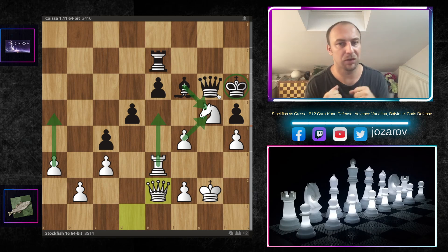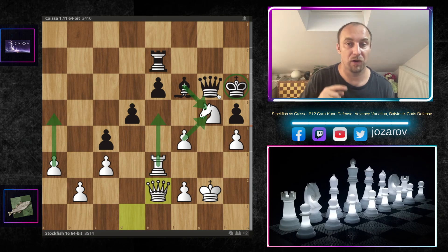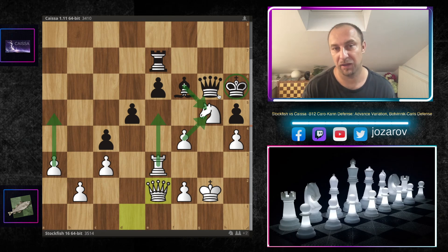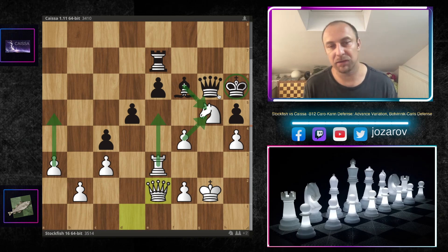In the Caro-Kann defense, Stockfish created a really epic dynamic position out of a seemingly static setup, with the beautiful piece sacrifice on g6. This is a must-know rule in attacking chess: when you cannot improve any pieces and cannot push pawns, it's time to strike with tactics. If the position truly has no solution, it may be too blocked or drawish — but this game is a perfect example of creating dynamics from static positions. I hope you enjoyed the game! Check out our computer chess games playlist, subscribe to the channel, and remember — chess is the best!